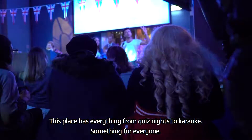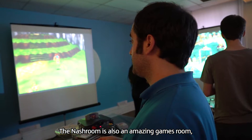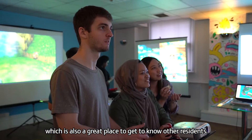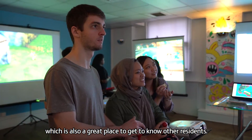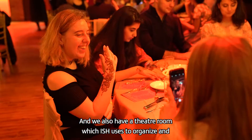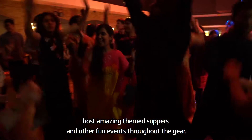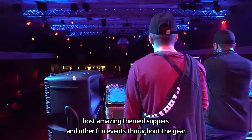The Thirsty Scholar has everything from quiz nights to karaoke — something for everyone. The Nash Room is also an amazing gaming room, which is a great place to get to know other residents. We also host very cool gigs in our concert venue in the basement, and we have a theatre room, which ISH uses to organize and host amazing themed suppers and other fun events throughout the year.